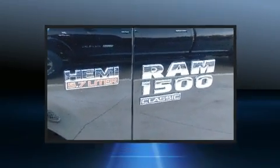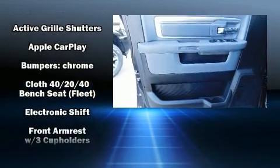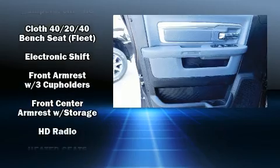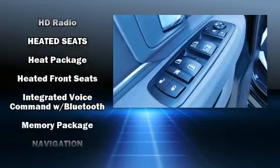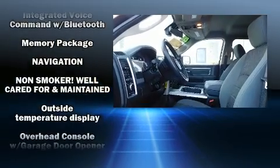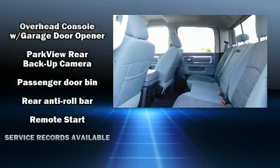Passenger security is always assured thanks to various safety features, such as dual front impact airbags with occupant sensing airbag, head curtain airbags, traction control, a panic alarm, and four-wheel disc brakes with ABS. Brake Assist technology provides extra pressure when applying the brakes.